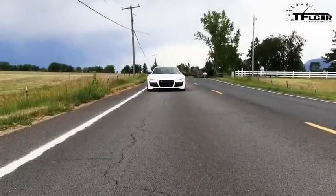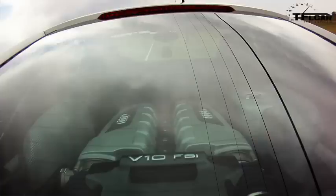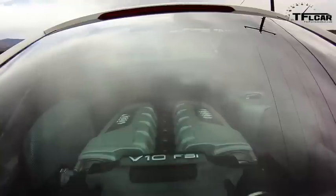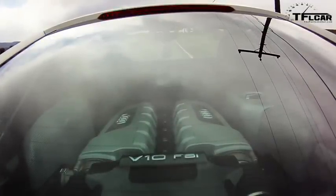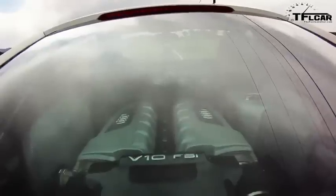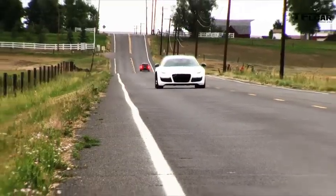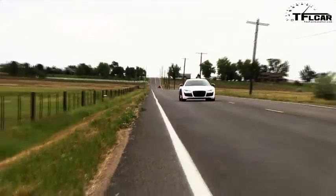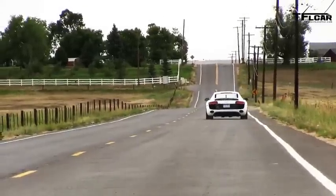The cool thing about the Solo is it resets itself after every run, so we just stop the car and it goes back to zero. Nathan, let's see if you can break into the fours — I think you can do it. Ready? Oh, that felt good — he nailed it: 4.95 seconds. We're at high altitude with less power in the car, but it is the fastest car we have ever tested up here — even faster than the turbocharged cars we've run.